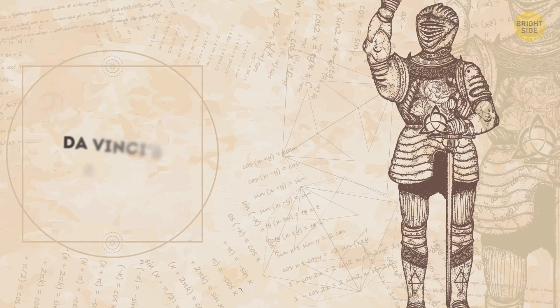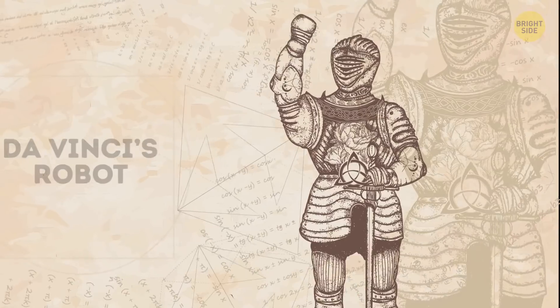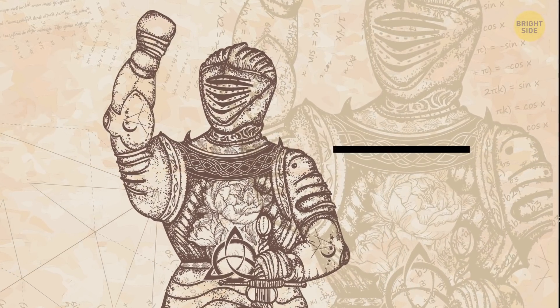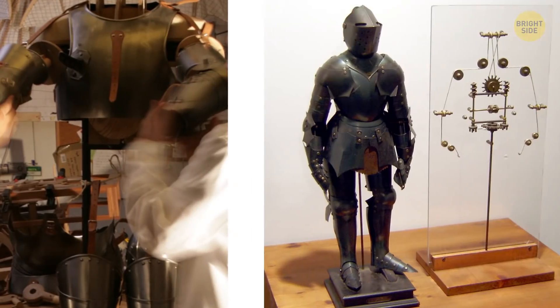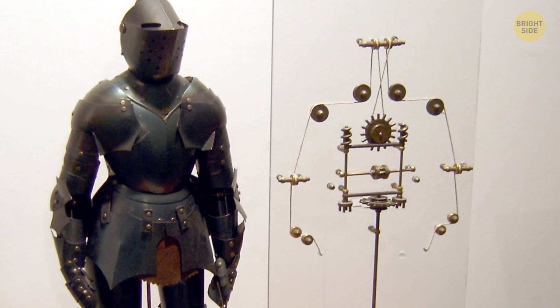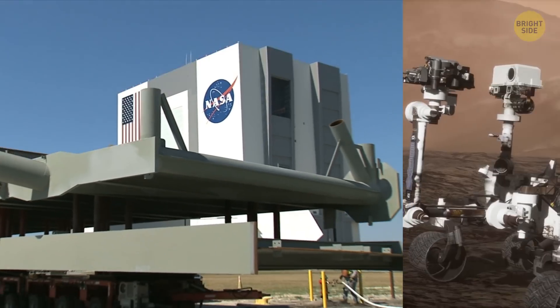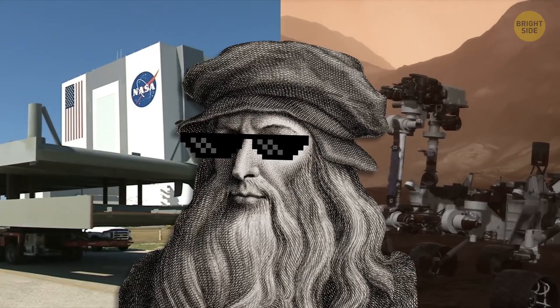Moving away from 16th-century military breakthroughs, there's also Da Vinci's robot — yes, a Renaissance robot, or more specifically, a robot knight that he invented probably around 1495. The mechanical knight could sit, stand, and even wave. It was so incredibly designed that NASA even used Da Vinci's plans when they created their robots. When I say he was eerily ahead of his time, I wasn't kidding.